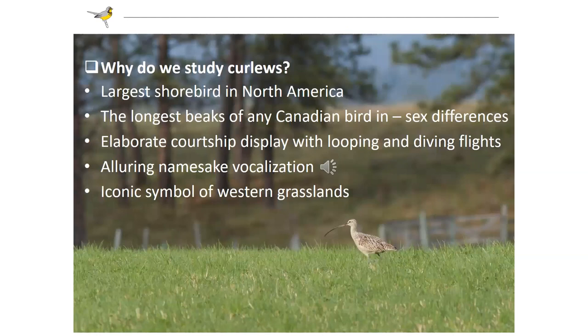So why would we study curlews? There are lots of birds out there, and many of them are exciting, but why pick curlews out to study in particular? They are quite unique in that they are the largest shorebird in North America — by far. The Bristle-thighed Curlew in Hawaii gets almost as big, and Whimbrels approach that size, but the females especially are enormous birds with that really long beak.